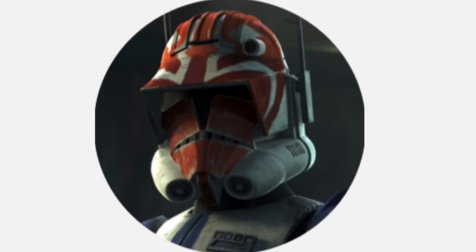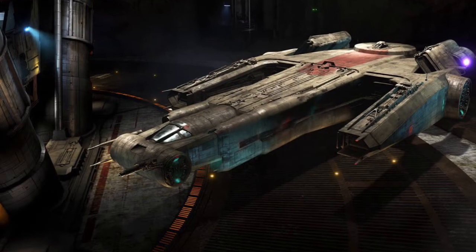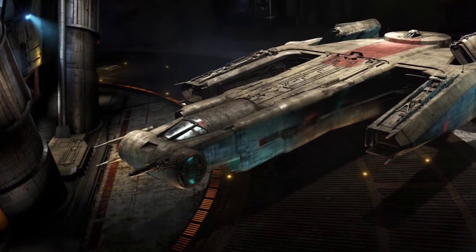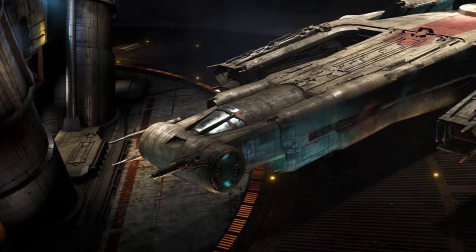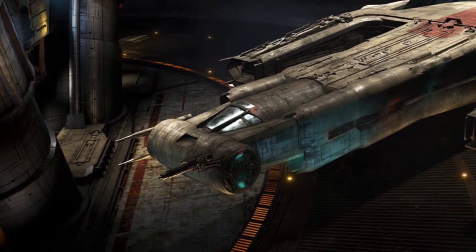Hello, this is Captain Von and welcome to another video. Today's topic is the ZH-40 Tribune Class Light Freighter, or more simply known as the ZH-40. One of these vessels, the Katooni, was the freighter of Hondo Onaka by the time of the First Order invasion of Batuu.